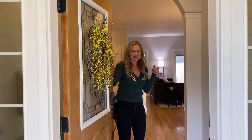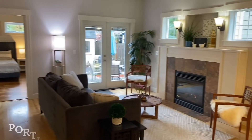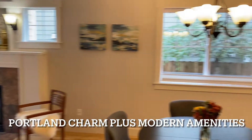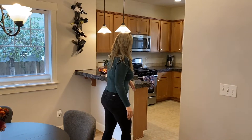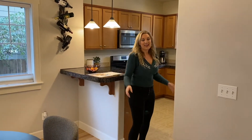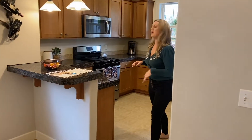Hey everyone! I'm Molly Lang with Molly Lang Realty. Come on in! So today we're at a beautiful home in Northeast Portland. It's a one-level home and we're in the Cully neighborhood. Come on in to see this beautiful open concept kitchen.